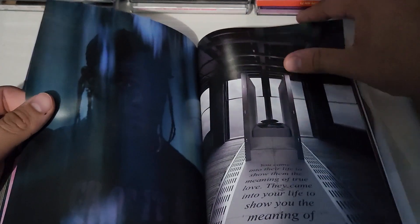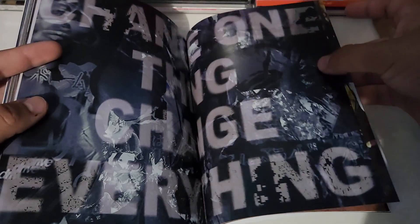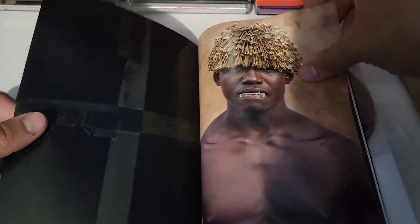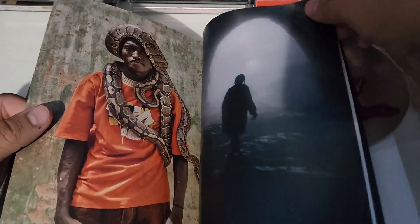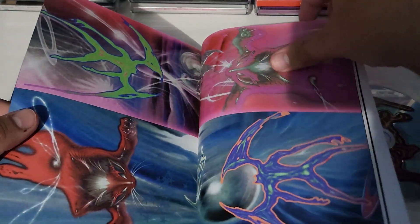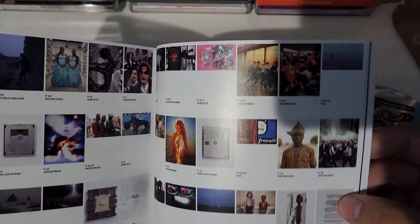I'm gonna go fast — this is a shot from a music video. I'm gonna go fast because I don't want this video to be too long. I know a lot of you guys are gonna skip all this. At the end of all my Utopia unboxings I think I'm gonna do another video talking about the album again.